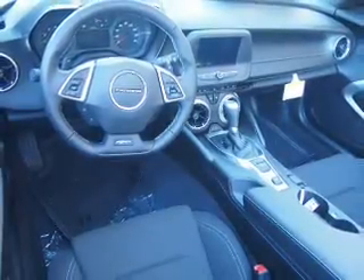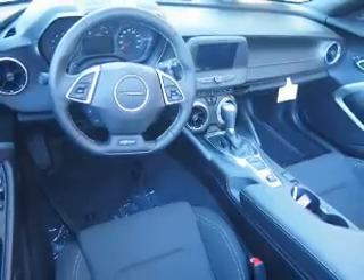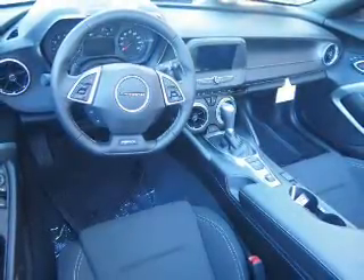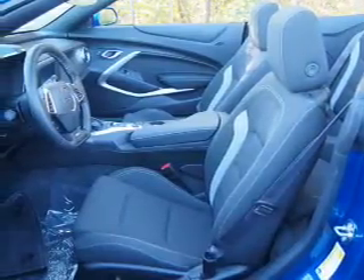Inside you'll find Bluetooth connectivity, Sirius XM satellite radio, an auxiliary input, steering wheel controls, push-button start, automatic climate control, and a backup camera.